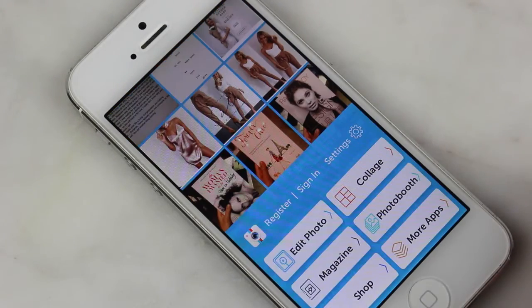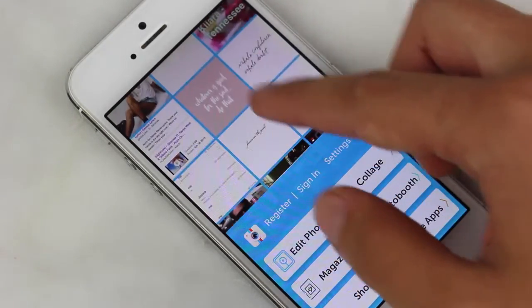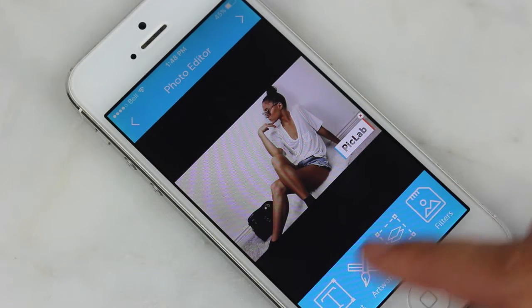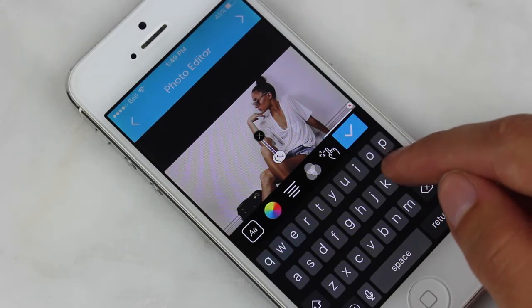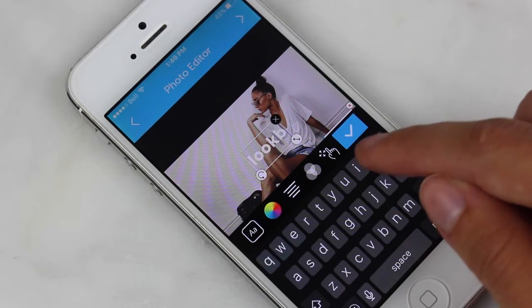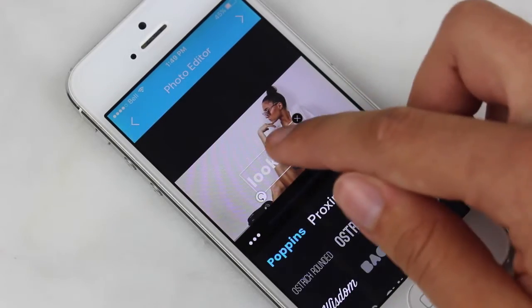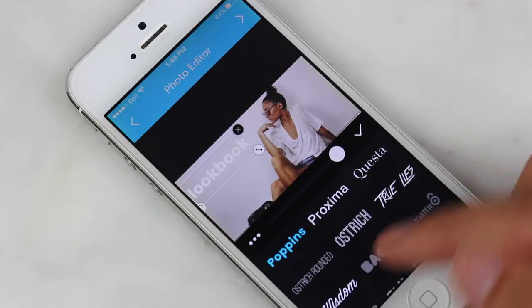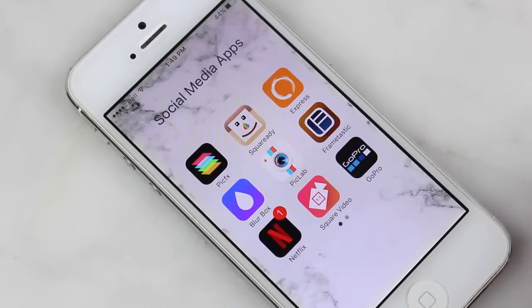Then we have Pick Lab, where you can edit pictures in a bunch of different ways. I'm going to pick a random picture — you can add stickers, add text, and a million other things. To show you how text works: you can type something like 'I'm doing a lookbook for YouTube,' place it anywhere on your picture, and change the font. There's a bunch of different things you can do in this app, so definitely check it out.